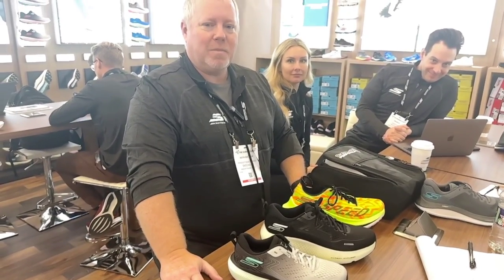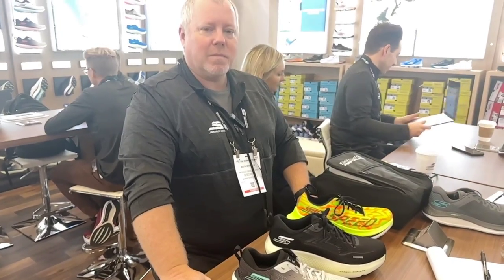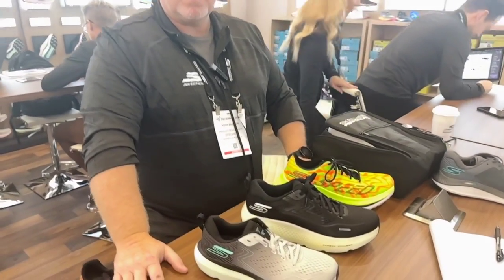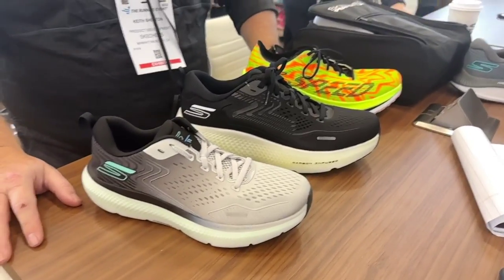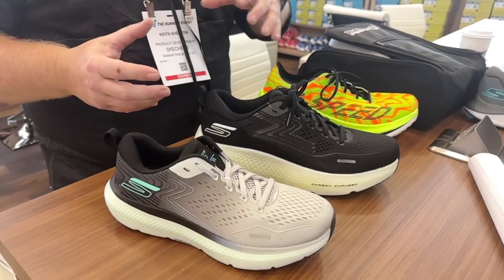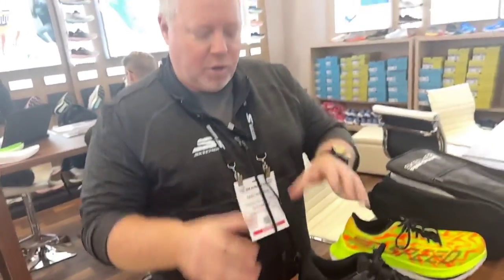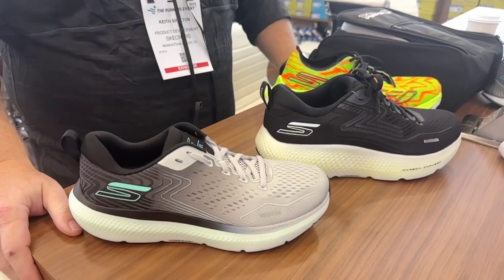We're with Keith Shelton, longtime friend of Road Trail Run here at Skechers, and there's a lot of exciting stuff from Skechers. So first of all, we're going to take our Hyperburst franchise and we're going to start to make it more special for the daily training side and on the race day side. The first one we're going to talk about on the daily training side is going to be a Hyperburst Ice.